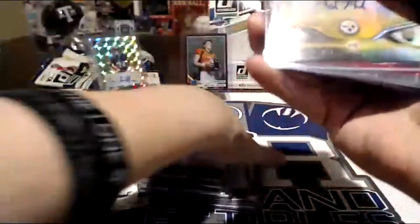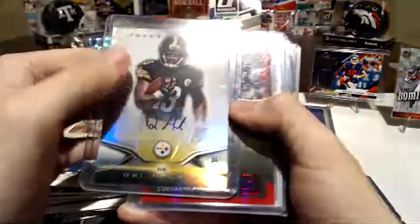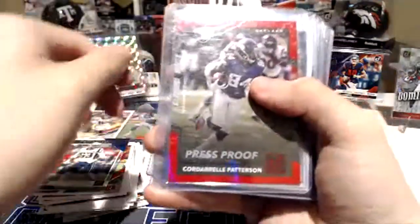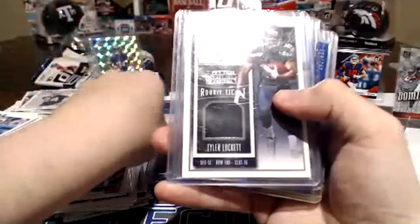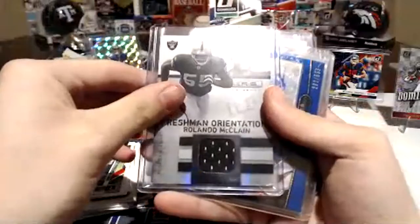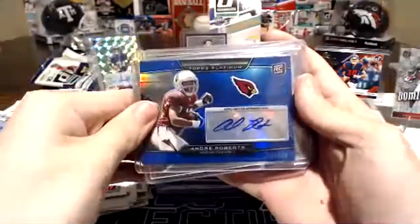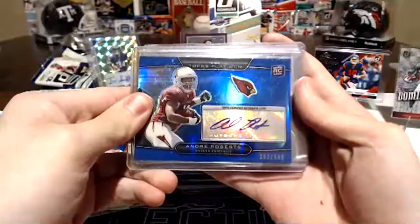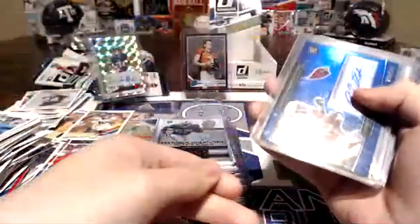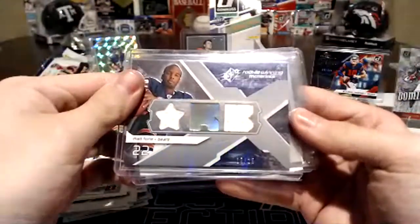Greg Olsen played for the Bears — that's where he started. Drew Archer. Cordero — press proof. Tyler Lockett, Orlando McClain — he was solid. Isn't that a cool card? Andre Roberts, 282 of 599. There's 17 of 25 for Matt Forte — isn't that cool? Nice looking card. Dilo Williams, Demetrius Williams — Quad Relic. That's a cool card.